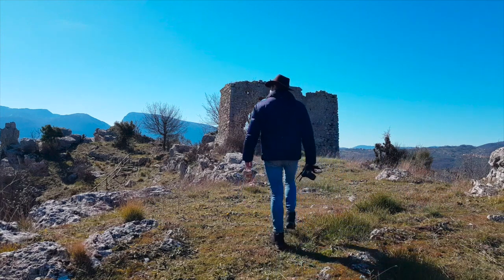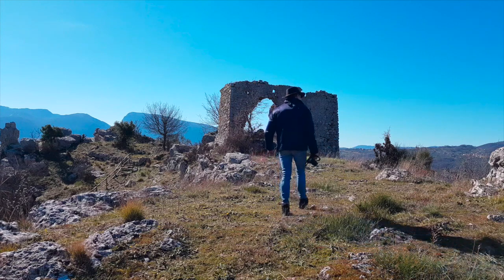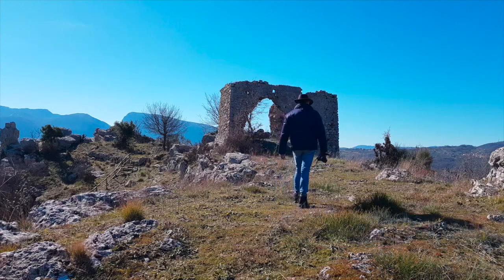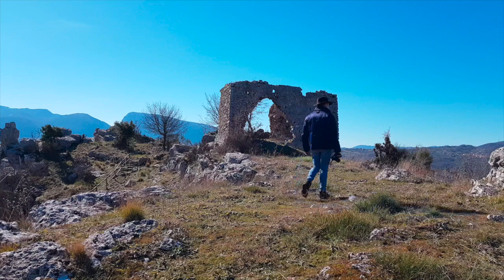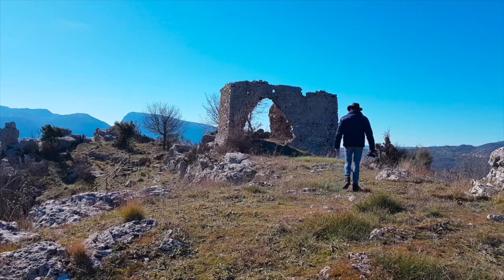Arrivando da Ruscigno abbiamo visto sulle propaggini occidentali del Monte Motola i ruderi della vecchia torre quadrata, una chiesa, il luogo che adesso stiamo visitando: Sacco Vecchio.